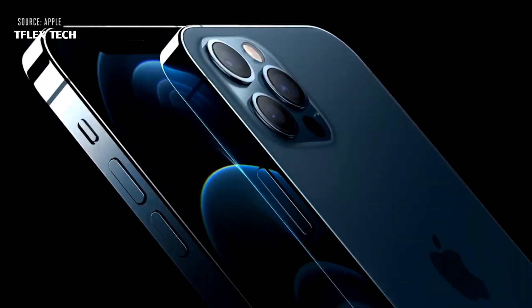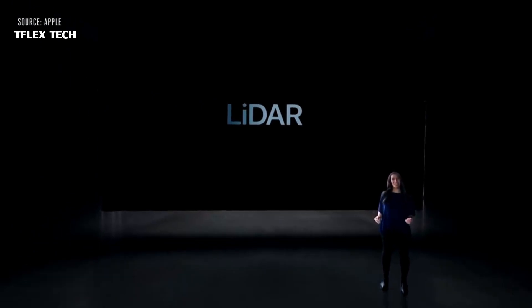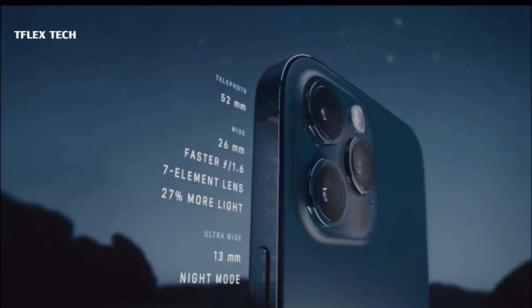The iPhone 12 Pro in particular offers a range of features that you can't get on the smaller devices, including the new LiDAR sensor, stainless steel finishes, and more. But it turns out, if you really want the best, you're going to have to get the iPhone 12 Pro Max.